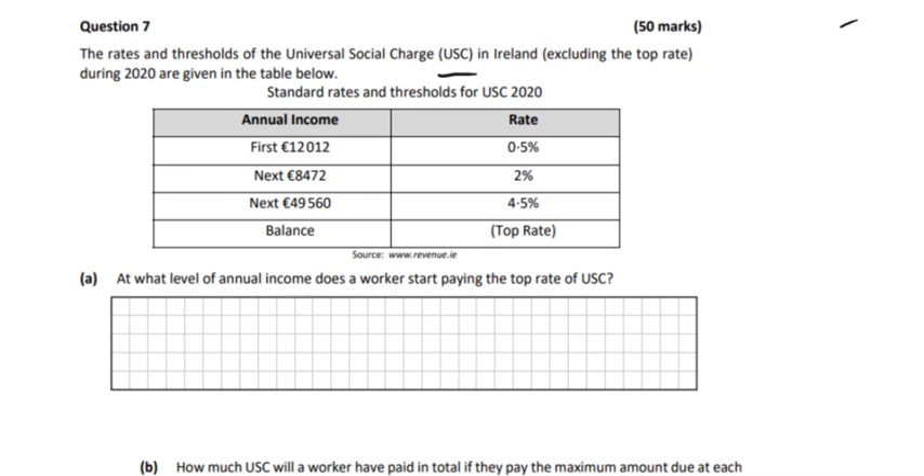So the first €12,012 of your wages — it doesn't matter how much you earn — but on the first €12,012 you'll pay 0.5%. And then for the next €8,472 that you earn, you'll pay 2% on that. And then the next €49,560 — that'll include how much most people in Ireland earn altogether — on that amount you pay 4.5%.